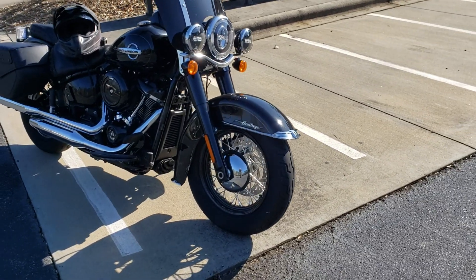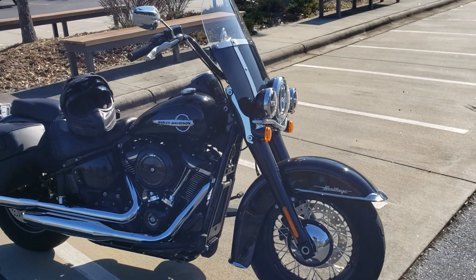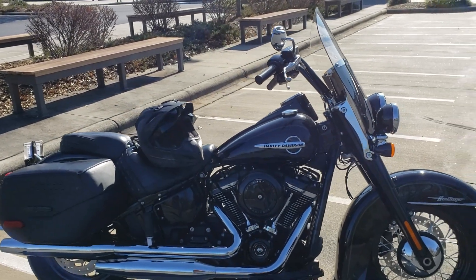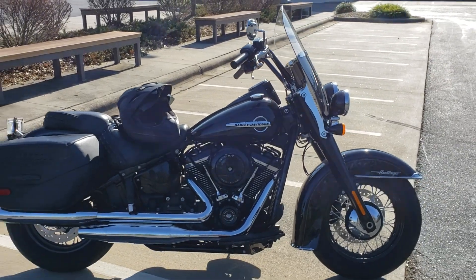Blacked-out front end, which is lovely. It's got the windscreen, which is a quick-removable situation if you want to ride it on a hot day without that screen and get some wind over your face through your beard. Real easy to take on, take off, and put back on again.